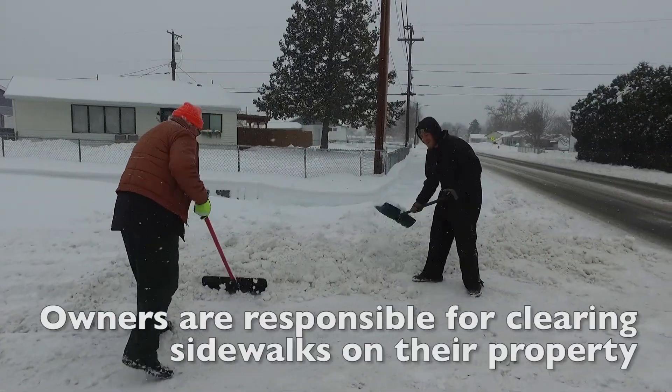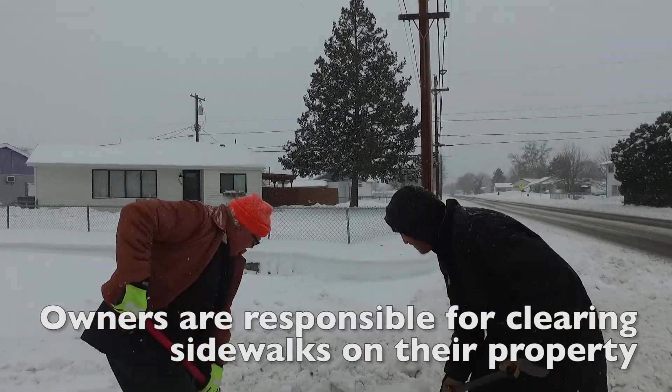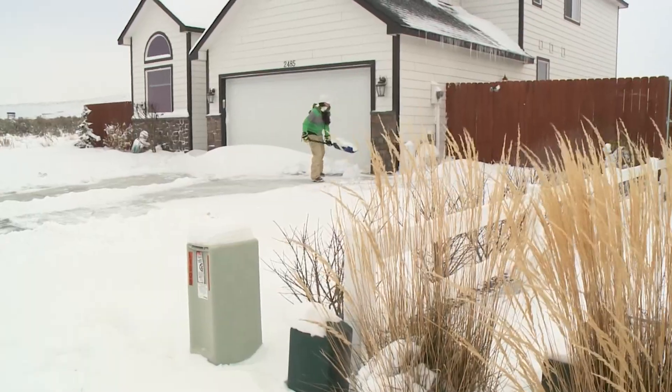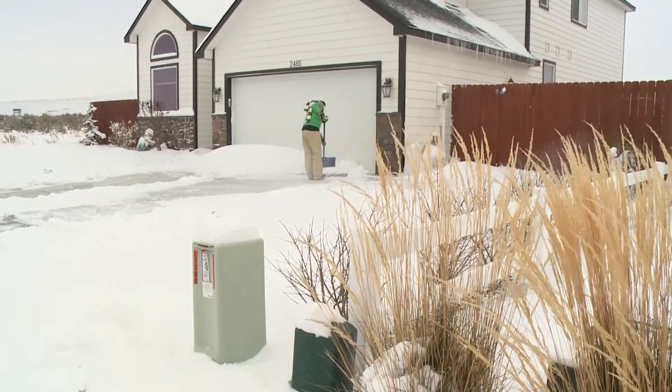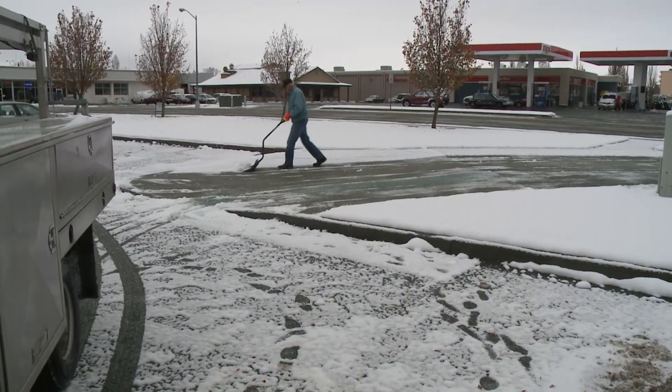Homeowners, landlords, and business property owners are responsible for snow and ice control on their property and public sidewalks fronting their property, in accordance with city ordinance. City of Richland crews are committed to clearing sidewalks that front all city facilities.